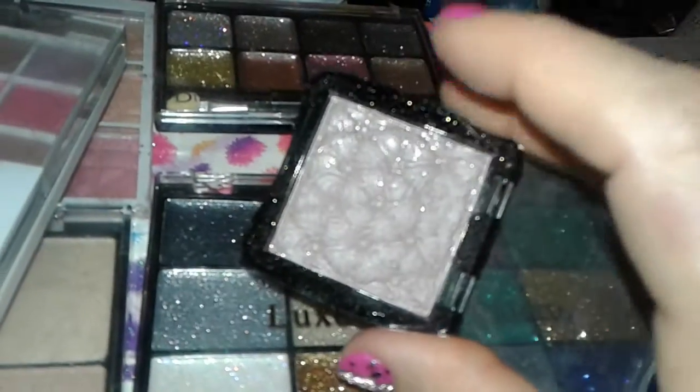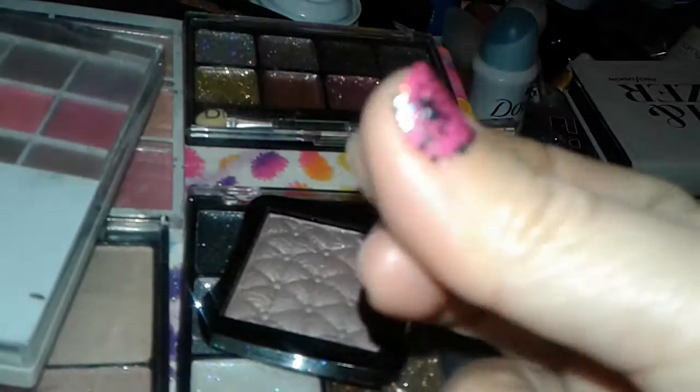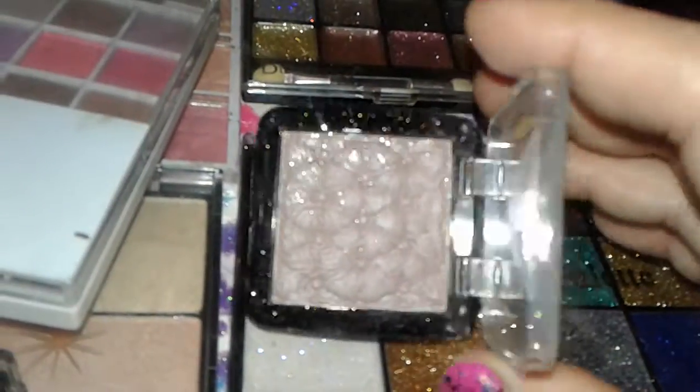This one I got at Sally's Beauty Supply — it's just a simple eyeshadow color. It did have some gold glitter overlay on the top. You blend it a little bit and it does have the gold specks in it. It's okay, it's nice for blending and for natural looks — I really like that one.